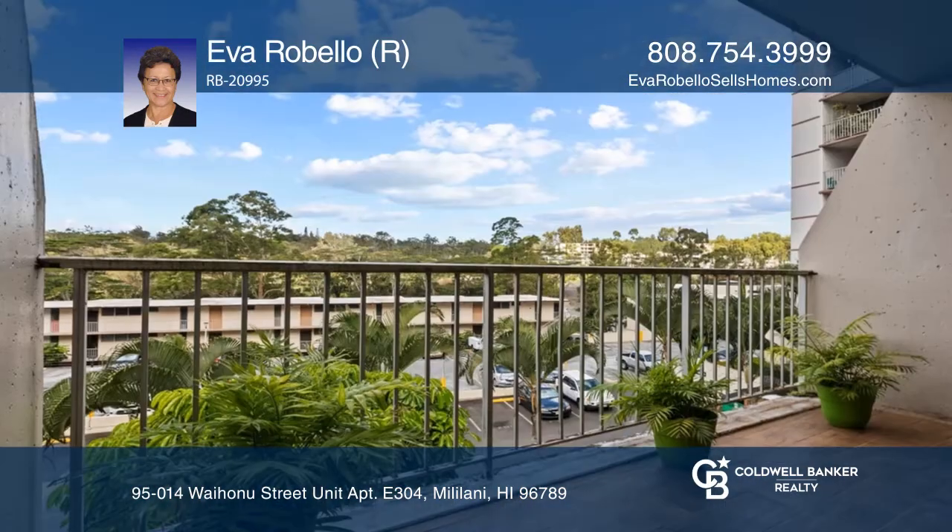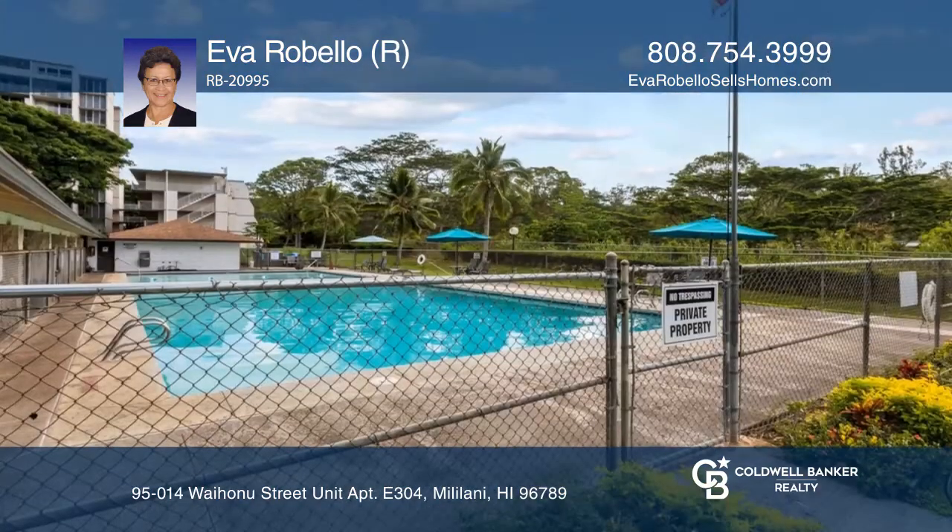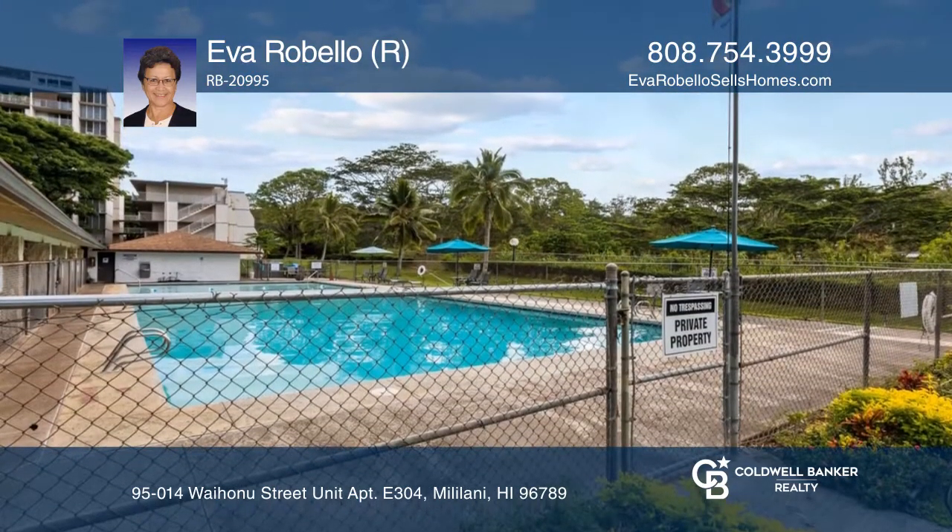Enjoy gorgeous views as you relax on your lanai. Cool off in the nearby community pool. Call Eva Rebello today for a private showing.